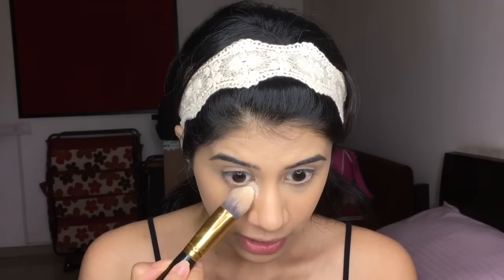I'm applying Maybelline Fit Me on the regular spots — you guys know the drill. I'm taking my damp Pack beauty blender. This beauty blender is life — I've been using it for about a month and a half and nothing has happened to it. Pack makes some good makeup products, and I'm not sponsored by them — I genuinely love their products. Such good quality and so inexpensive, very approachable. Now I'm going to take my Laura Mercier translucent setting powder and bake my under eye just a little bit.